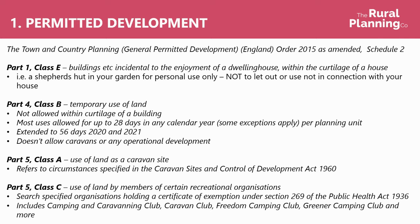Planning unit is quite an important thing to mention here — it isn't as simple as per field or per your garden. If you've got a farm that's 100 acres, the chances are that whole site will be considered your planning unit. The same if you've got a house and garden or a house and paddock, then that will be your planning unit. If you've got a shepherd's hut, you can't just have it in one site for 28 days and then pick it up and move it over for the next 28 days. That 28 days is the total for your whole planning unit.